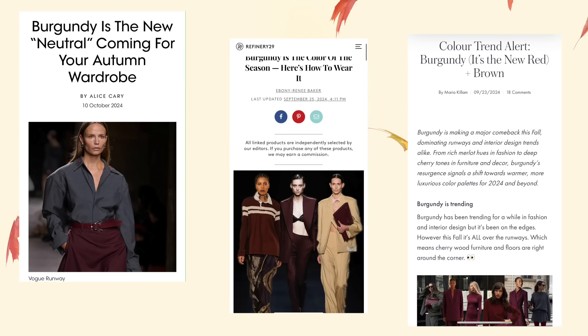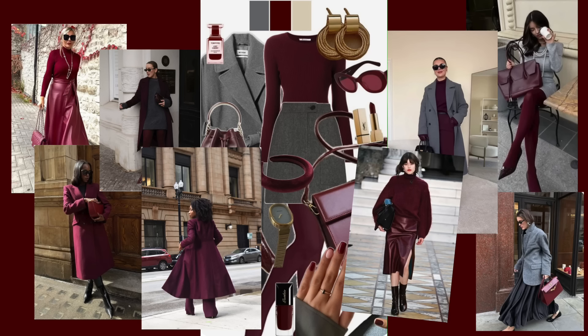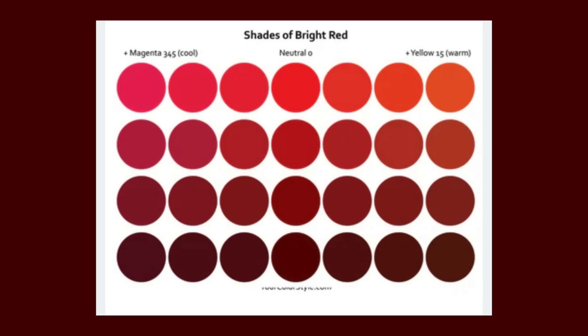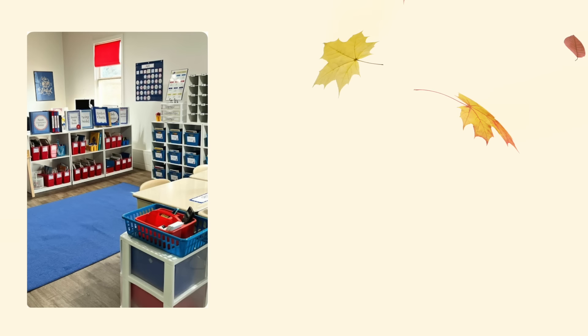I asked you guys in a recent video if you were tired of burgundy, and most of us weren't — though there were some who were. I want to offer an alternative to wearing burgundy. What we're seeing now is full burgundy looks or burgundy and gray. If you've watched my color theory video, you know burgundy is a shade of red, so it can be worn with things that go with red. I absolutely love what Victoria Beckham did here — she took burgundy and paired it with navy blue. Blue and red are primary colors that can be worn together.